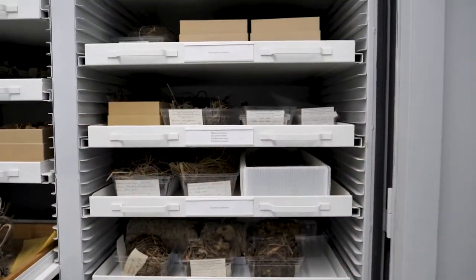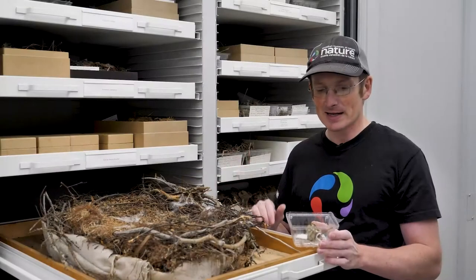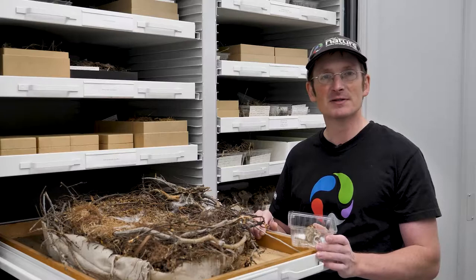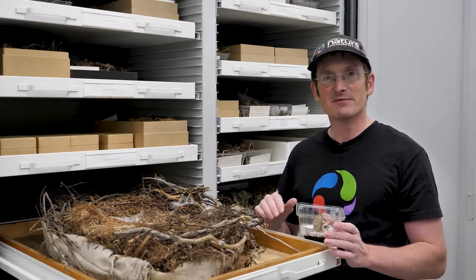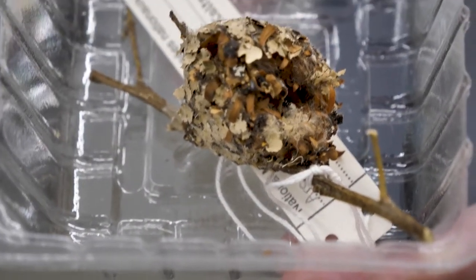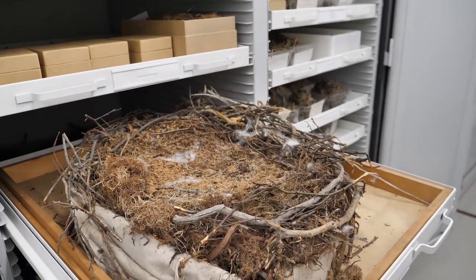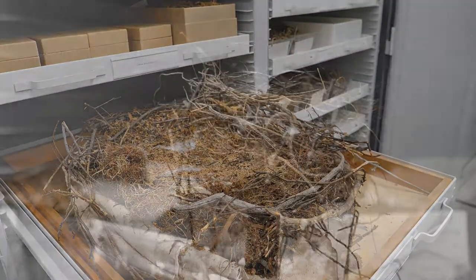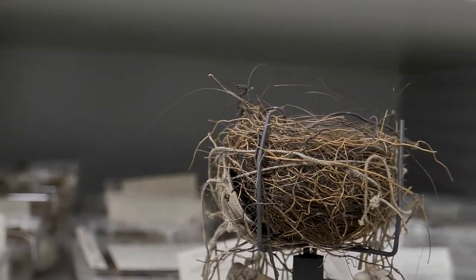We have a fairly big nest collection at the museum. You might wonder why we have nests of various species throughout Canada — it really does help as reference material in order to identify things in the field. Nests can be very variable depending on the species. We can have things as small as a hummingbird nest or as large as a raven's, and even within a species it can be very variable, so it's important to have good reference materials to make precise identifications.